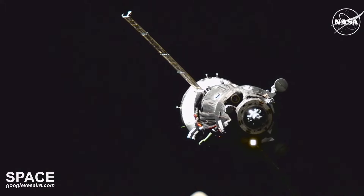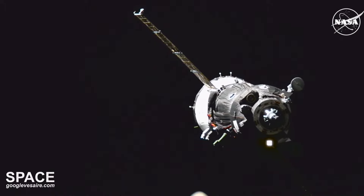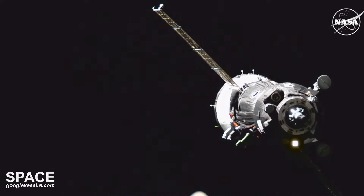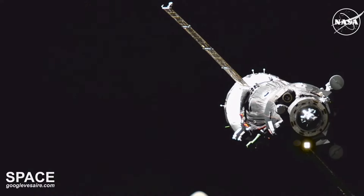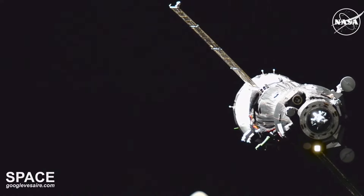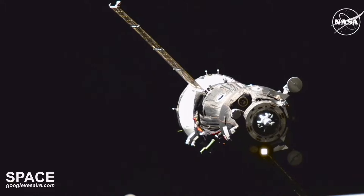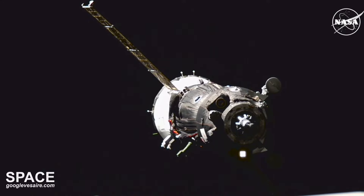The vehicle is now less than 88 meters from the station. The vehicle is about 69 meters away from the International Space Station and closing in at a rate of about 0.3 meters per second. The rate of closure at contact and capture will be about a tenth of a meter per second.